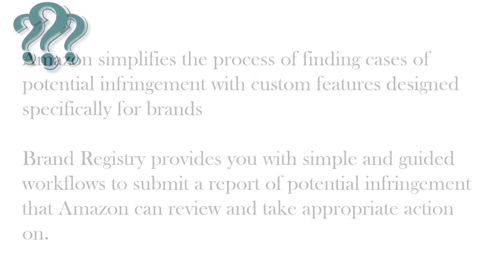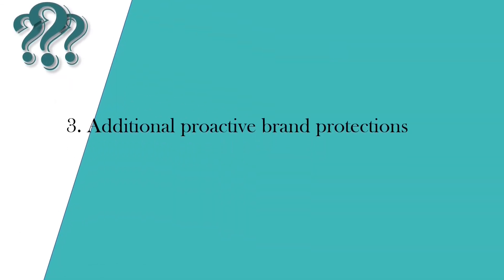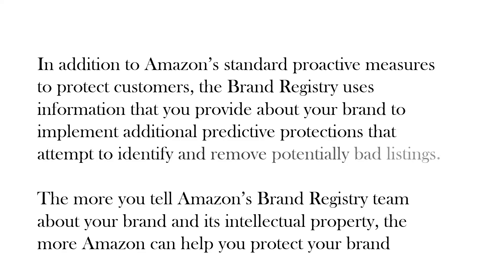Additional proactive brand protections: In addition to Amazon's standard proactive measures to protect customers, the Brand Registry uses information you provide about your brand to implement additional predictive protections that attempt to identify and remove potentially bad listings. The more you tell Amazon's Brand Registry team about your brand and its intellectual property, the more Amazon can help you protect your brand.